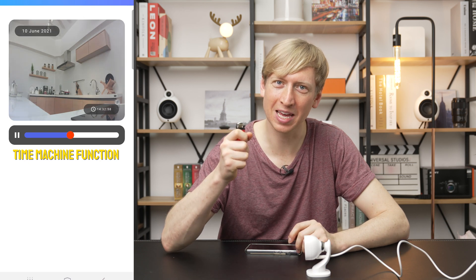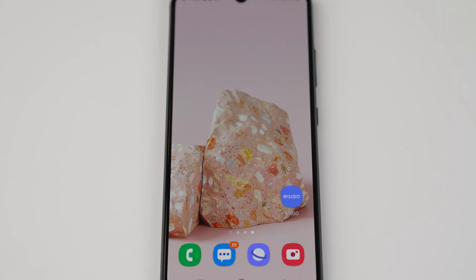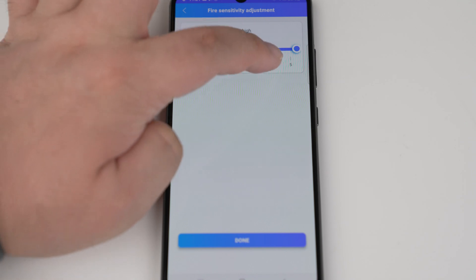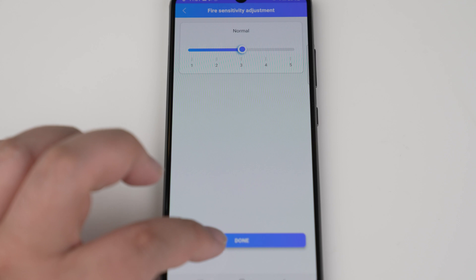Going back to the small flame not triggering the device — that can be changed in the app. You can increase or decrease the sensitivity of the sensor. You can set the sensitivity higher if you have a candle somewhere so it doesn't send a notification, but if that candle explodes and the whole house starts on fire, that's when it will send you the notification. If you feel this can save your house, your family, or your life, I would highly recommend getting this.